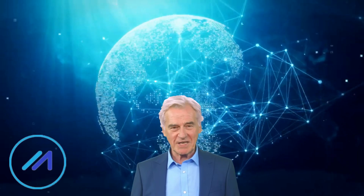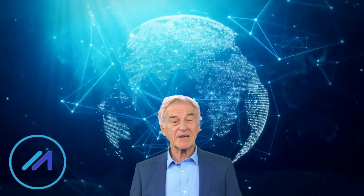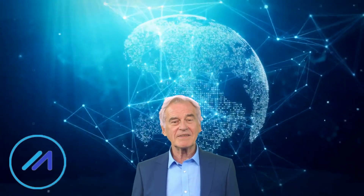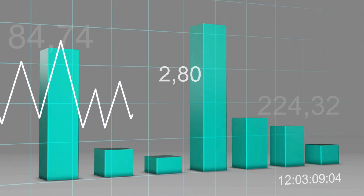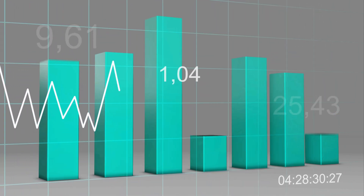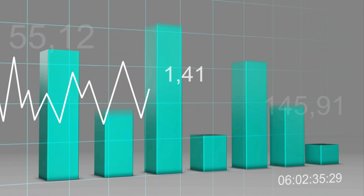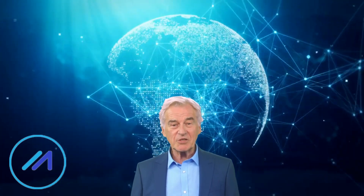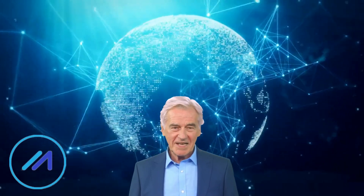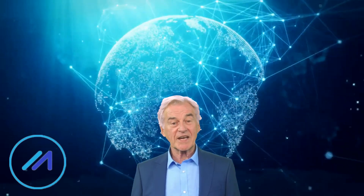Marlin is a promising new blockchain project with the potential to be a major player in the blockchain industry, backed by a strong team of developers and a large community of supporters. Cryptocurrencies are highly volatile, so your cash can go down as well as up in the blink of an eye. As always, you should never invest in something you don't understand. What are your thoughts about the Marlin POND token — would you use or invest in it? Let me know in the comments section below. Thanks for watching — if you find this video helpful, please hit the subscribe button.